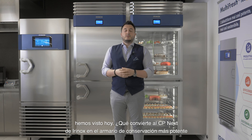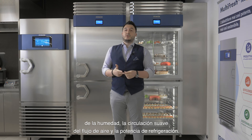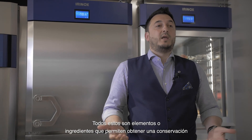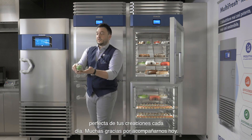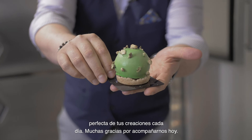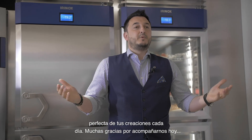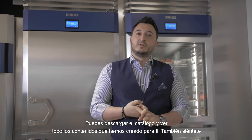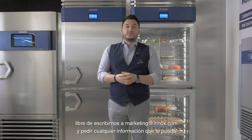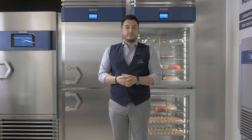So let's wrap up all of the elements we saw today. What makes Irinox CPnext the most powerful holding cabinet in the market: the evenness of temperature, the perfect control of humidity, the gentle airflow circulation and the cooling power — all ingredients that make you obtain the perfect preservation of your creation every day. Thank you for being with us today. Remember to visit our website at irinoxprofessional.com to download the catalog and see all the contents. Feel free also to write to marketing@irinox.com for any additional information. Thank you again. Ciao, ciao.